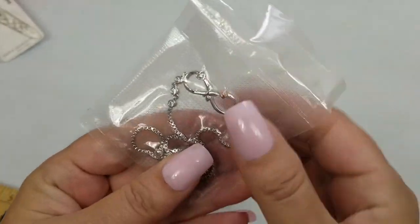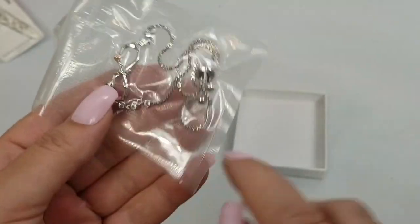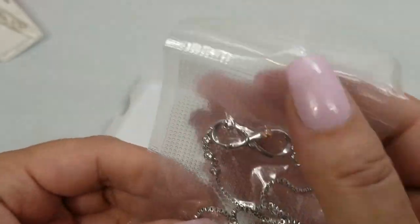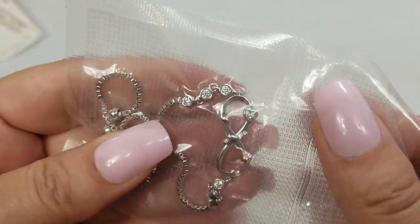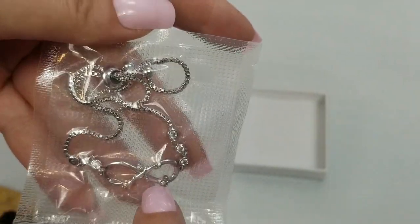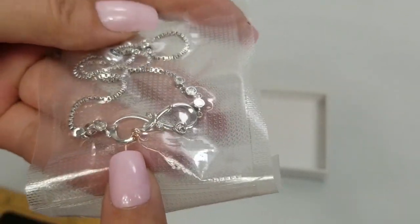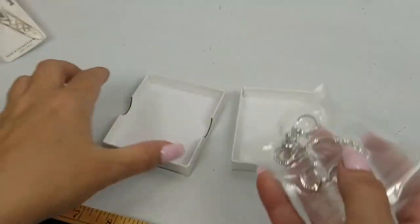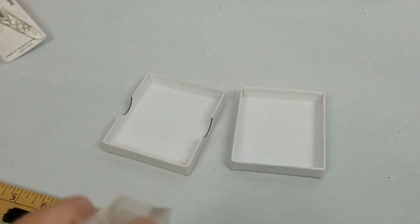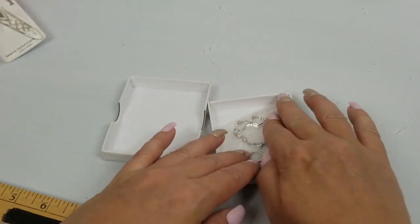Next we have this — it's sealed. It doesn't look long enough to be a necklace so I'm going to guess it's a bracelet with an infinity symbol on it. It's really pretty. We'll do two dollars on this. We won't open it. So we'll just do two dollars on that.